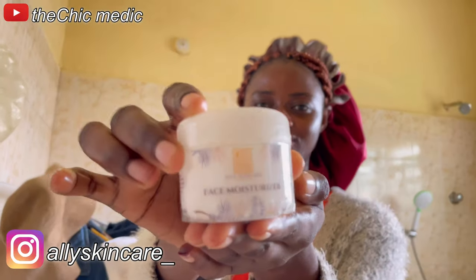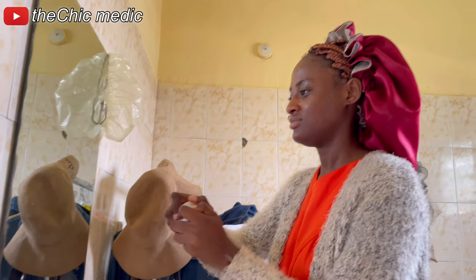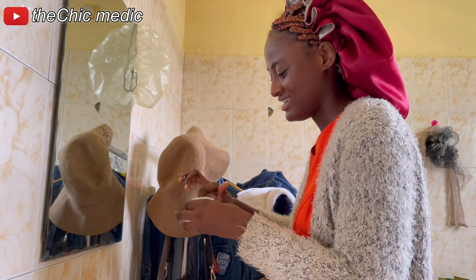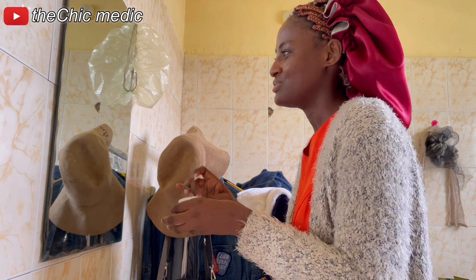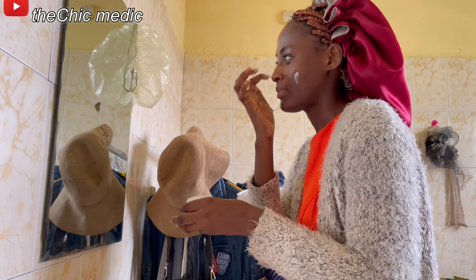The second-to-last product I use on my face is my face moisturizer from Ally Skincare. I've been using this for a while now and I've seen massive changes, especially on my forehead — that's where the hyperpigmentation is more prominent — and I've seen a lot of improvement. My friends have noticed it too, so I know it's working.